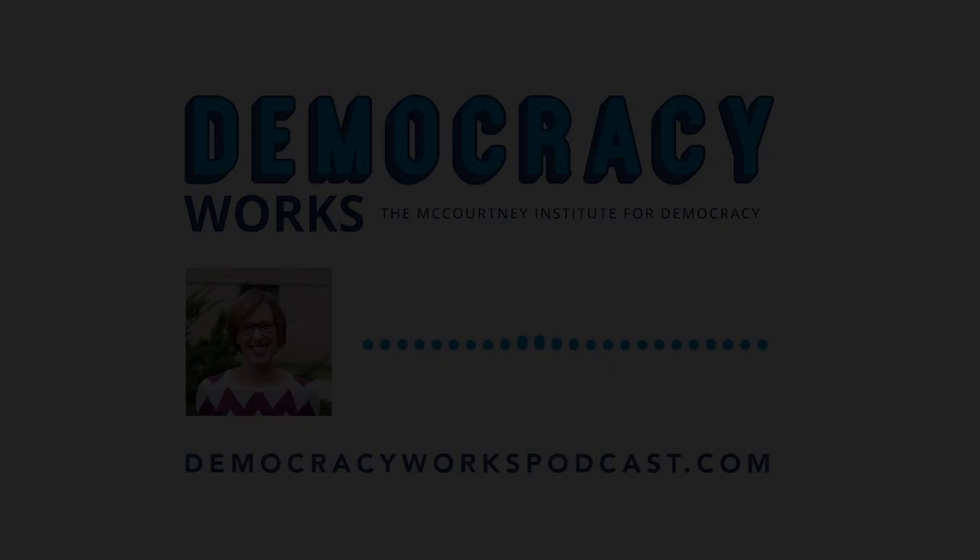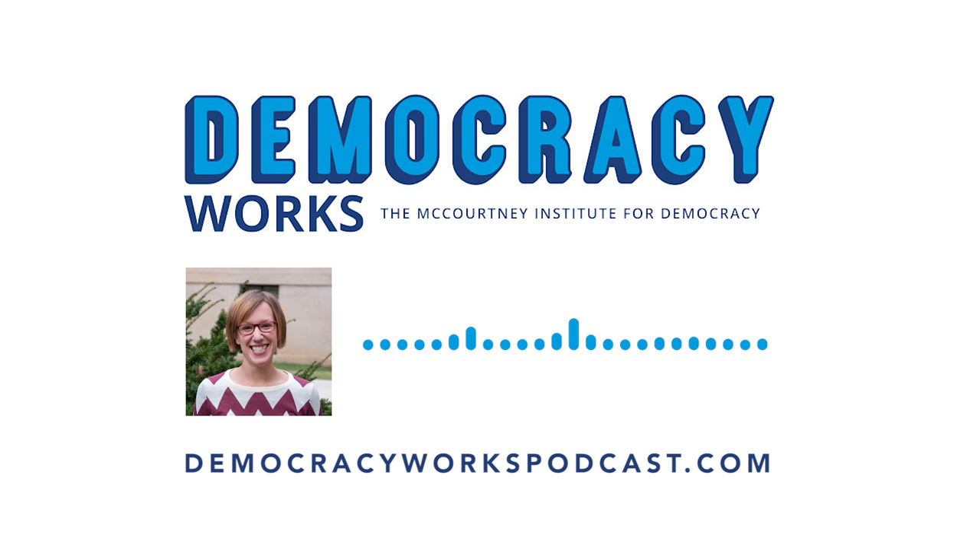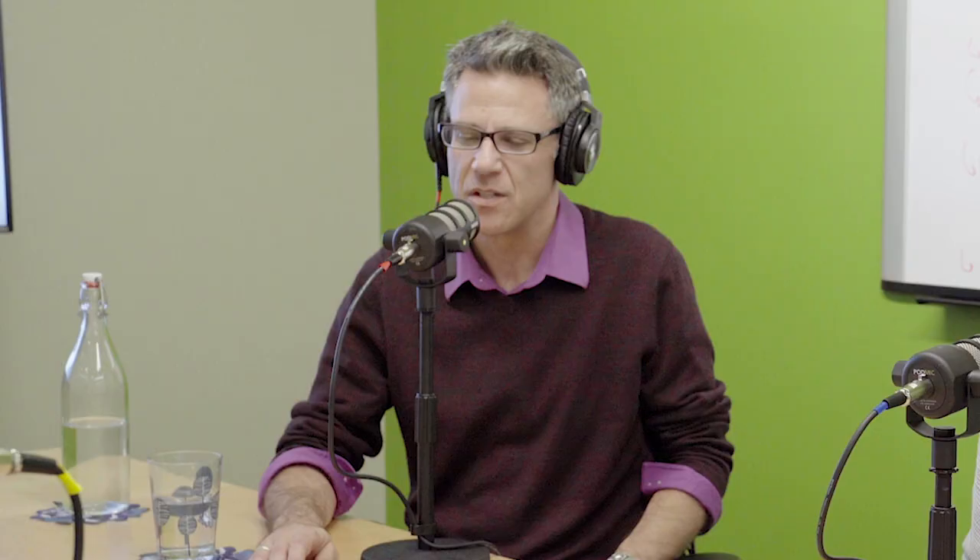Symbiotic Podcast listeners, my name is Jenna Spinelli and I'm part of the team that produces Democracy Works, a podcast from the McCourtney Institute for Democracy at Penn State and WPSU that examines what it means to live in a democracy. Each week we present intelligent and thought-provoking conversations about topics ranging from immigration to impeachment and conspiracy theories to climate change. You can find Democracy Works at democracyworkspodcast.com or by searching Democracy Works in any podcast app. Welcome back to the Symbiotic Podcast. I'm Cole Hans, here speaking with three of my colleagues from Penn State about bioprinting.